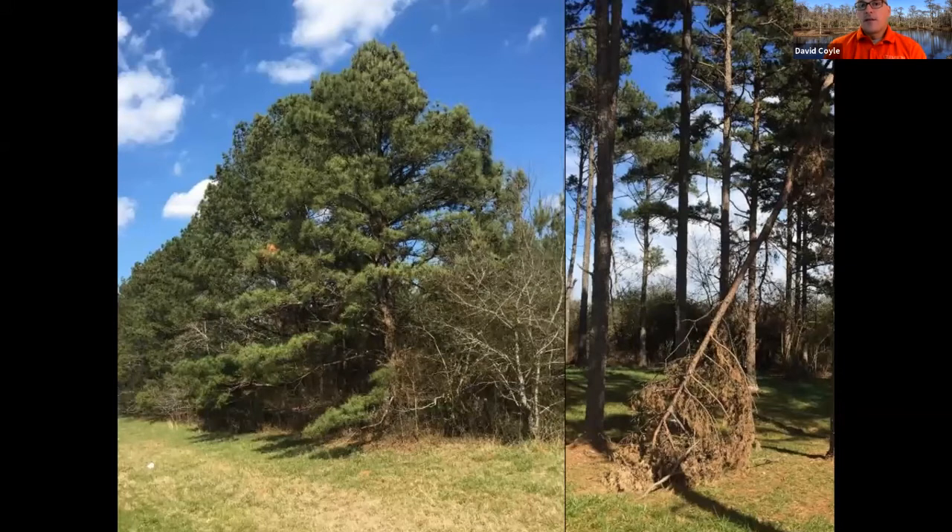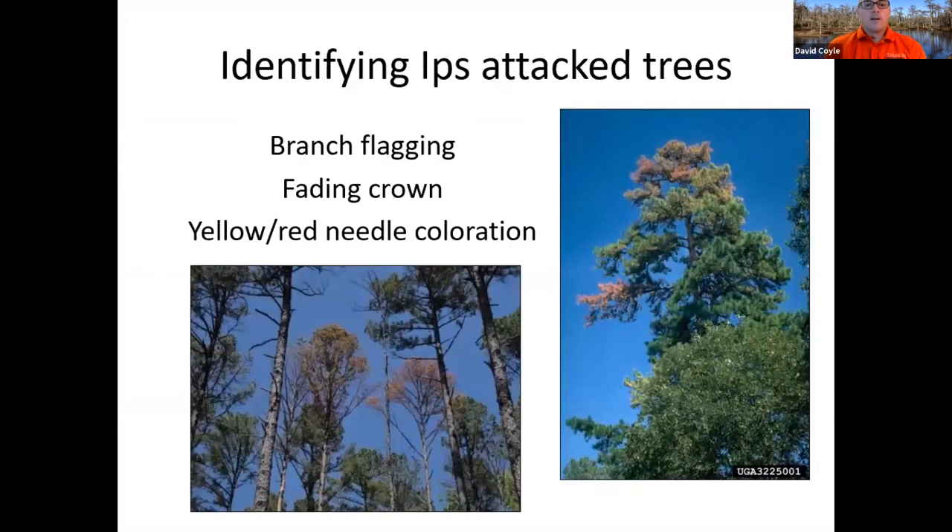Under normal conditions, Ips are out there just picking off old or weak branches or trees. You can see here a branch that was wounded or being shed by the tree, and over here a slash pine that had a branch fall from a storm — the rest of those pines were perfectly healthy, but this one fallen broken branch was completely riddled with Ips. From a tree perspective, you'll see branch flagging, a fading crown, and then a yellow-red discoloration. With a southern pine beetle infestation, the crown tends to fade mostly at the same time; for Ips, you see a patchy crown fade.